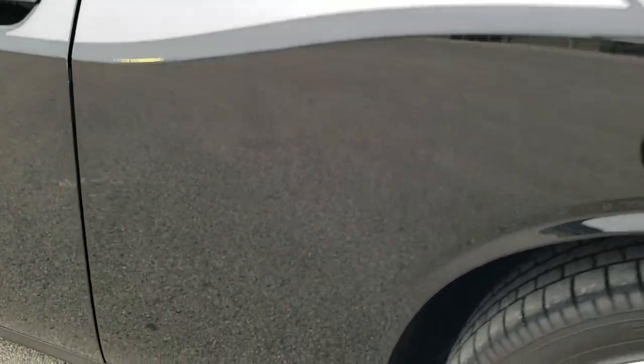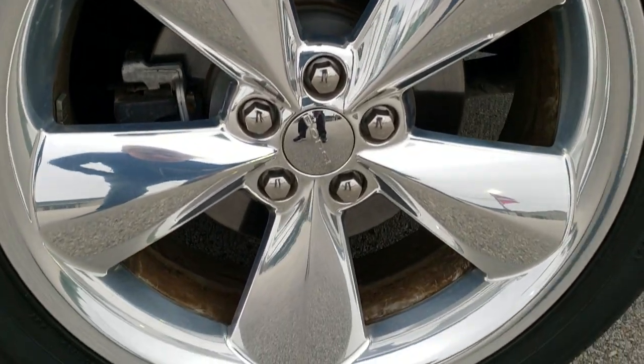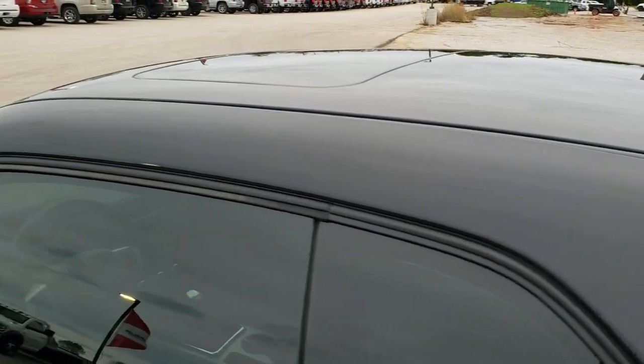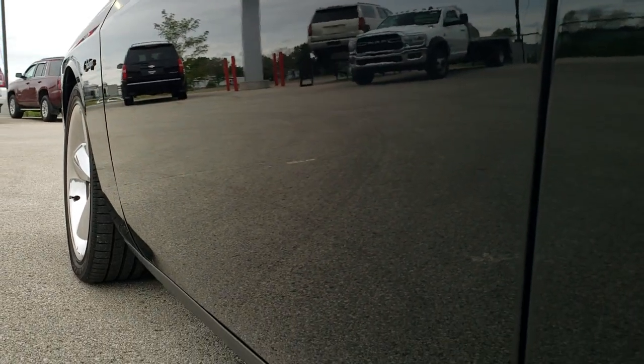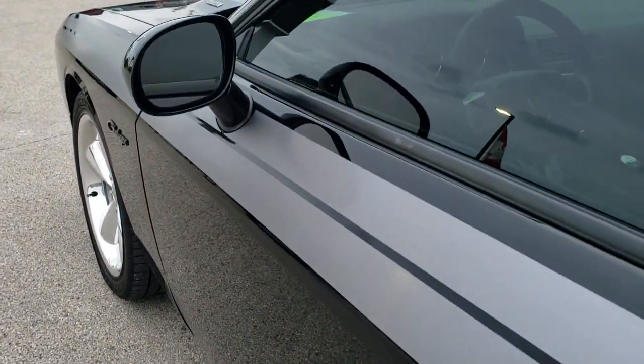So when you get here, there are no surprises. For full disclosure, this back rim has no scuffs or scrapes on it — all the rims look really good on this car. The driver's side door is in very nice condition as well. It does come with the heated mirrors, and all the stripes are in really nice condition too.